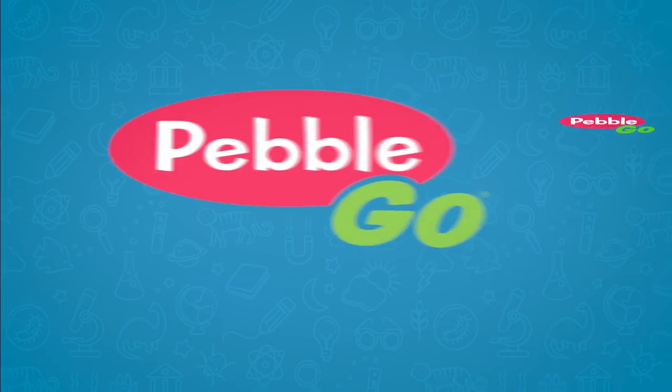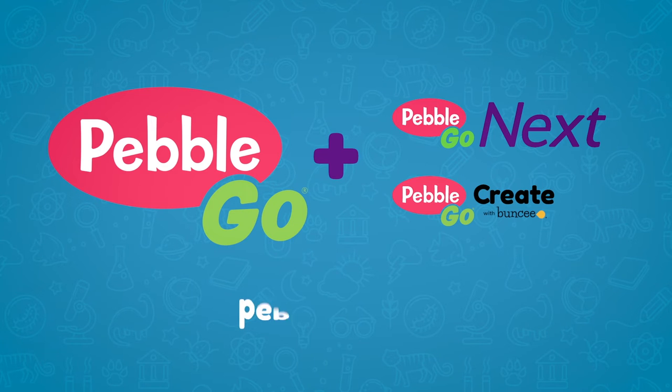To learn how easy it is to add PebbleGo Next and PebbleGo Create to your current subscription, contact your Capstone representative today.